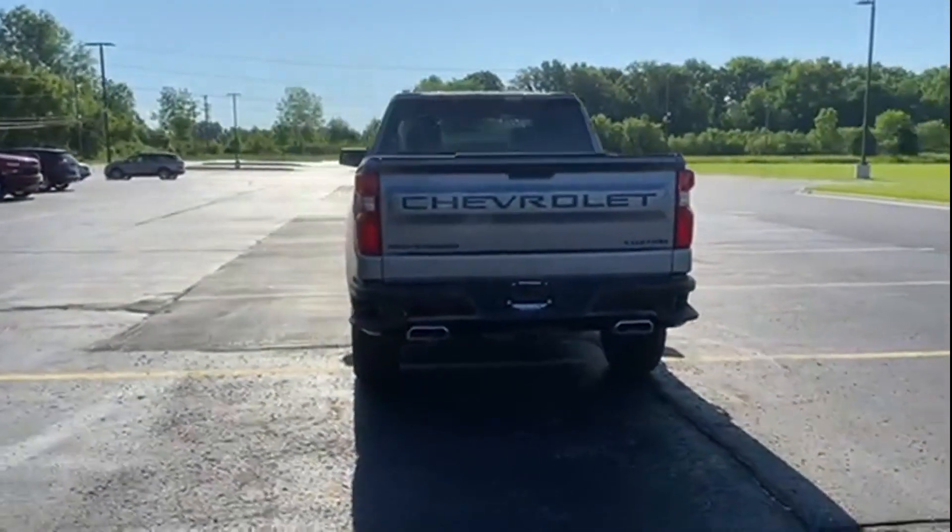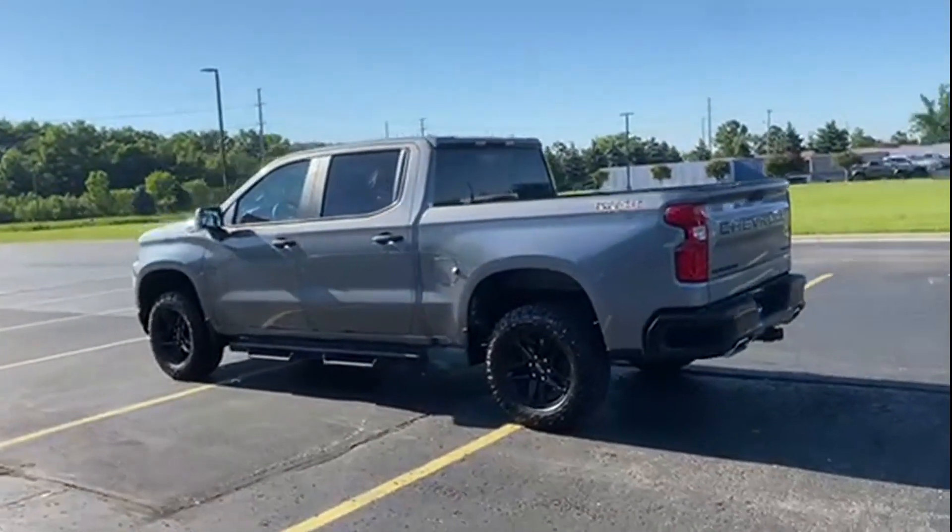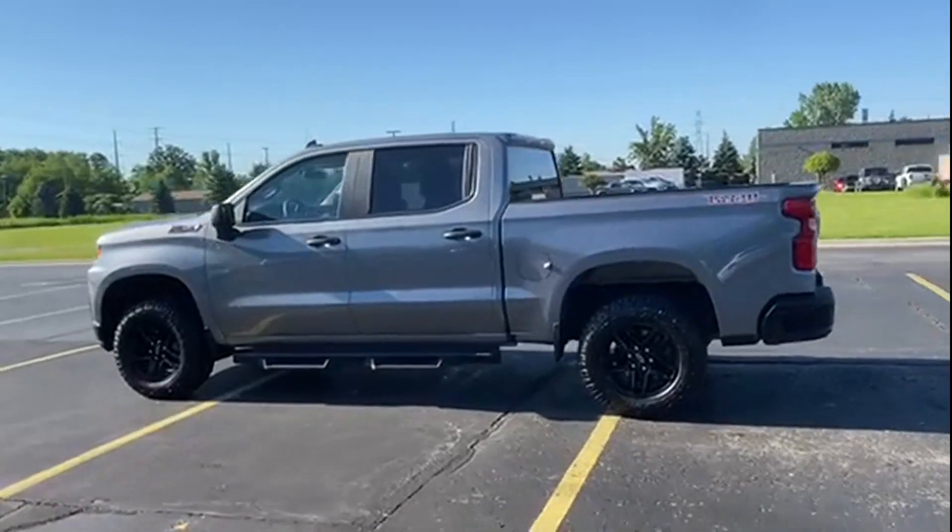satellite radio, four-wheel drive, heated side view mirrors, backup camera, tinted windows, rear air conditioning,